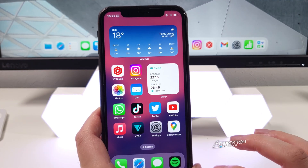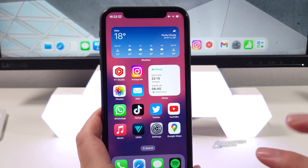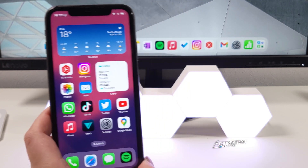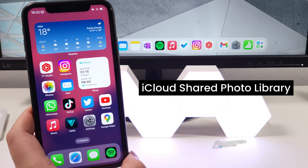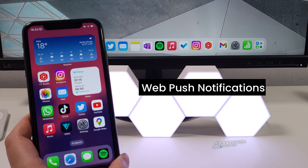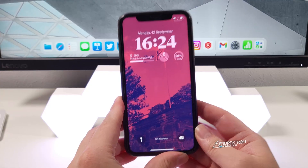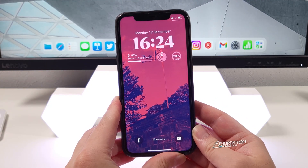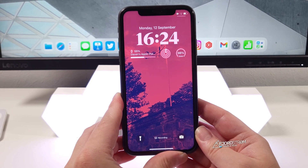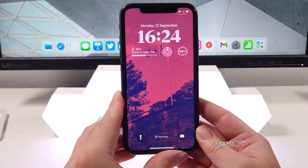So those were 16 features I really love in iOS 16. Two of them aren't available yet on release day: iCloud Shared Photo Library and web push notifications, which I'm especially looking forward to on iPadOS. Those are my favorite features in iOS 16 — what is your favorite feature? Let me know in the comments below. Thank you very much for watching and see you in the next video.